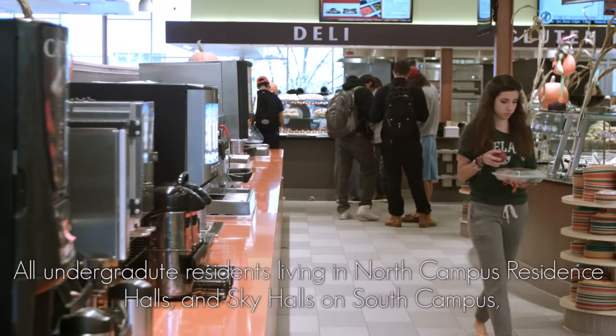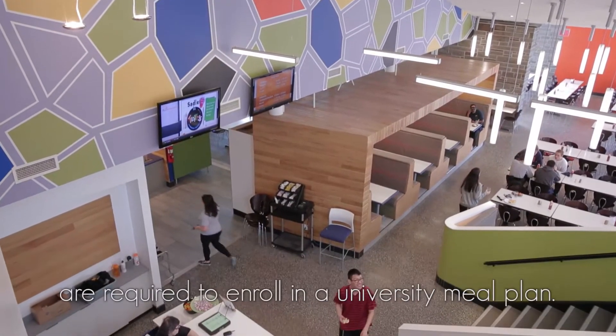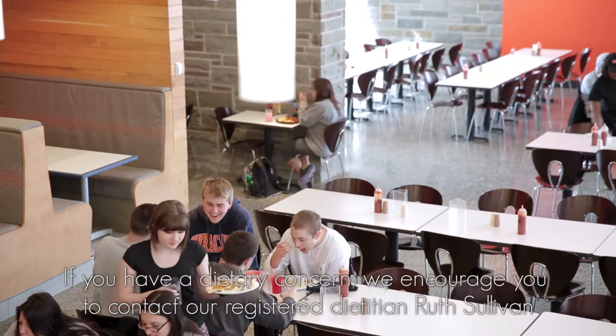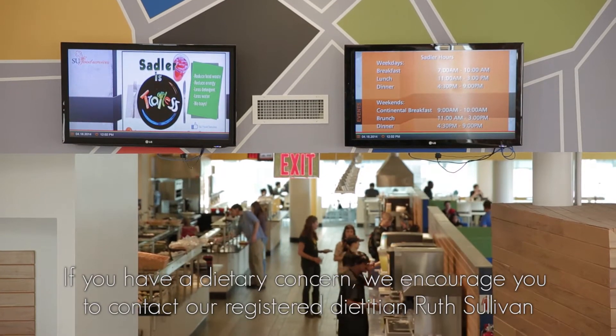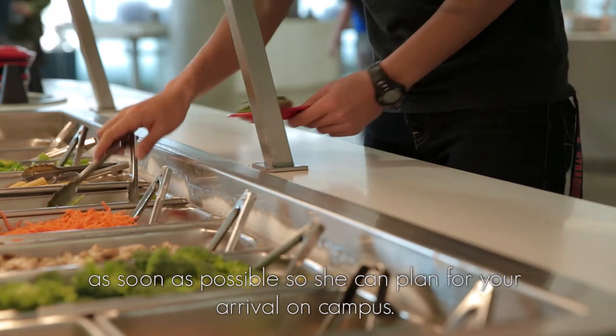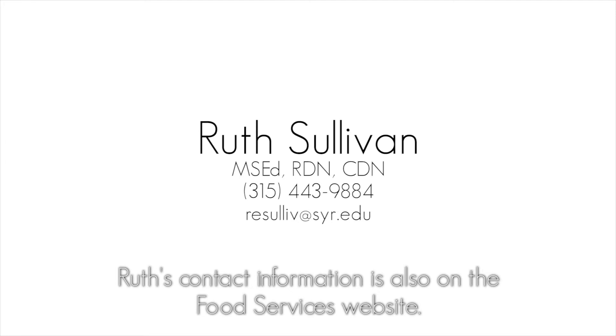All undergraduate residents living in North Campus residence halls and sky halls on South Campus are required to enroll in a university meal plan. If you have a dietary concern, we encourage you to contact our registered dietitian Ruth Sullivan as soon as possible so she can plan for your arrival on campus. Ruth's contact information is also on the food services website.